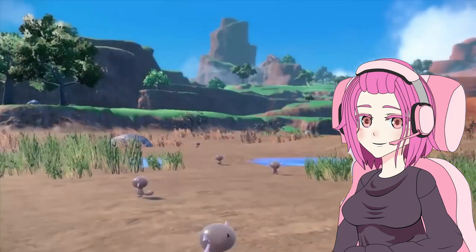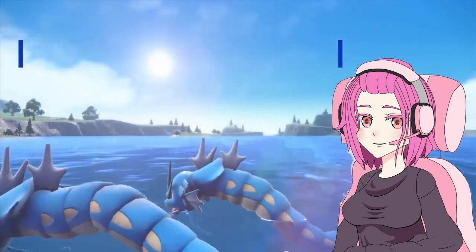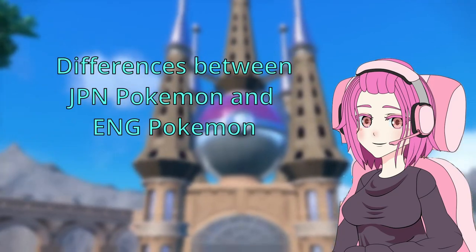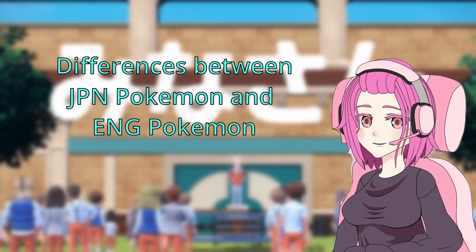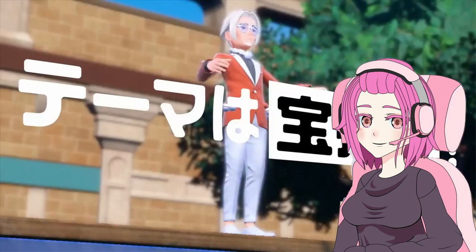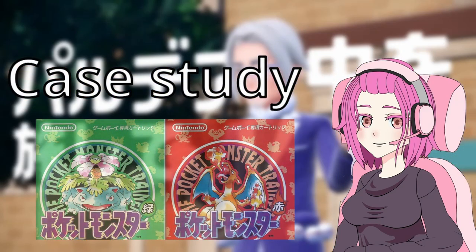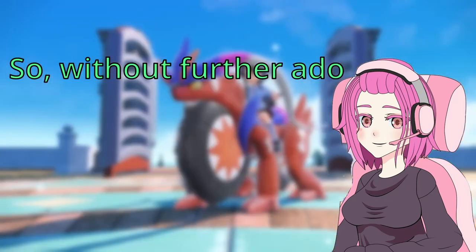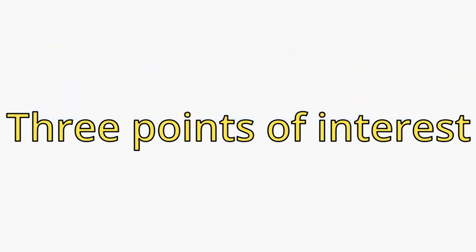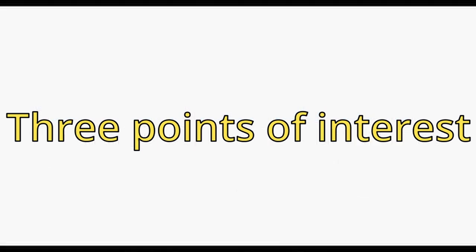Hello everyone and welcome, this is Localization Addict. I'm Hagane and today in Let's Talk Localization, we're going to analyze some of the most interesting aspects of the differences between the original Japanese script and the English localization in Pokemon. We will be analyzing the differences in the first generation by making a case study on Pokemon Red and Green. There are three main points of interest when it comes to how the original script and the English localization differ from each other.